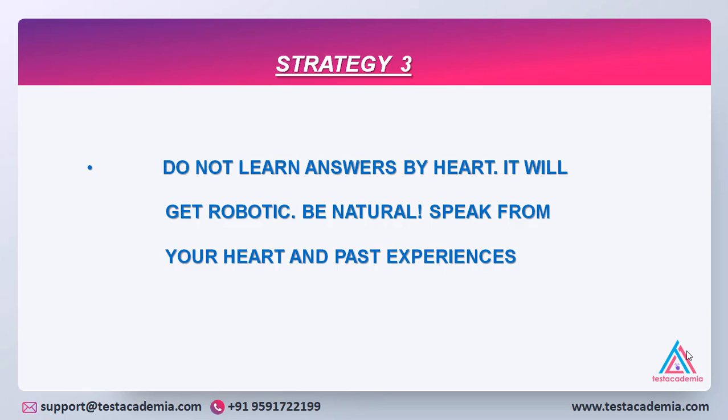Remember one thing: it is very important that your answers appear convincing to the examiner, because your evaluation on writing and speaking is based on the judgment that the examiner forms about your answers, and that solely depends on how convincing your answers are. So if you learn answers by heart and pause a lot, the examiner would feel that you are faking answers or cooking up stories. You have to ensure that you speak in a natural way and are very friendly with the examiner in conveying your answers.